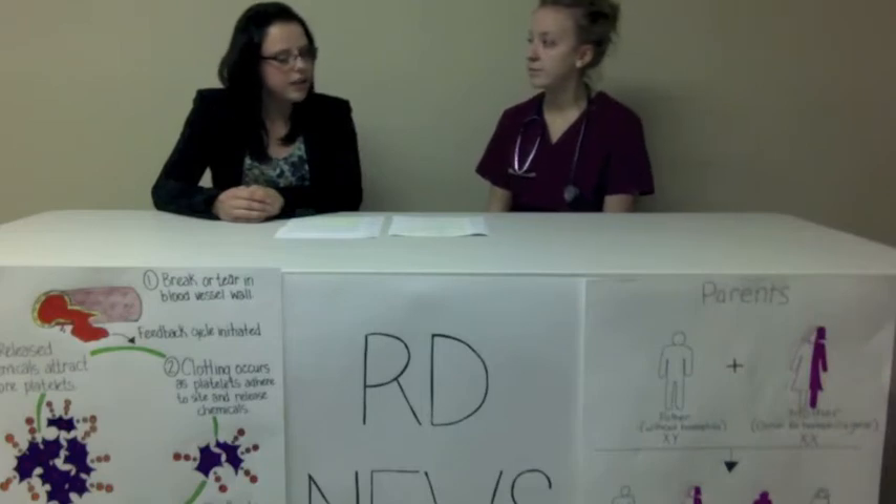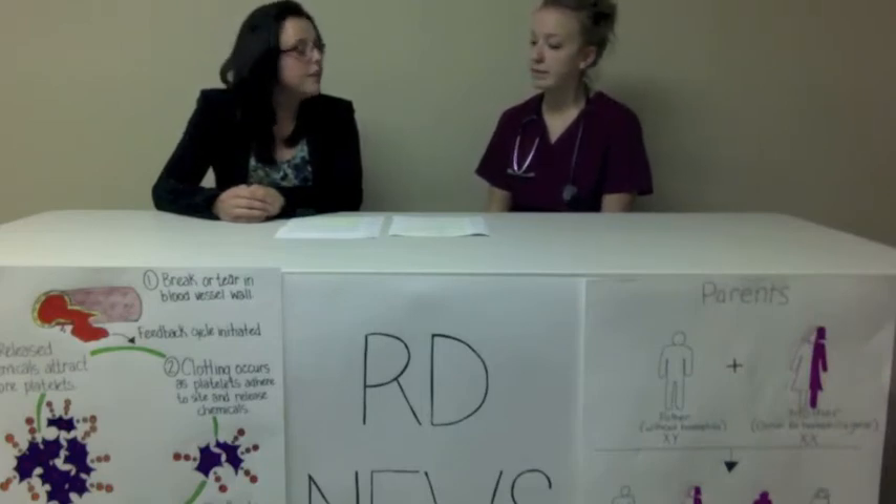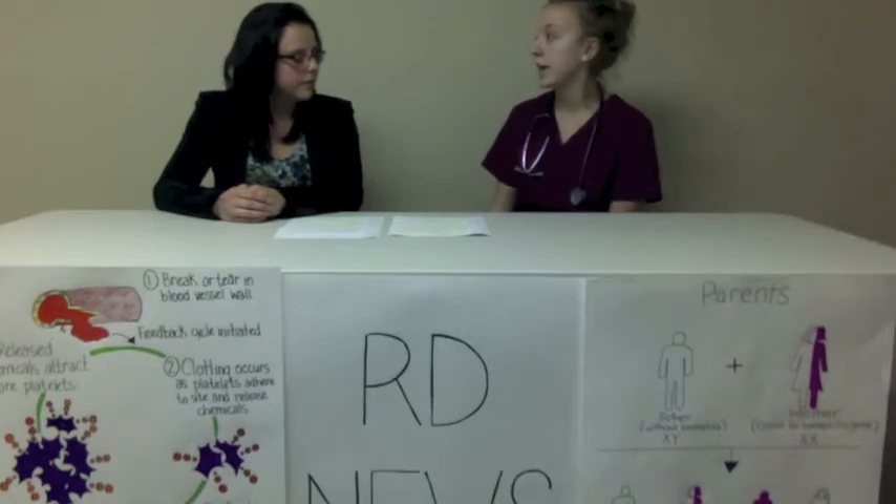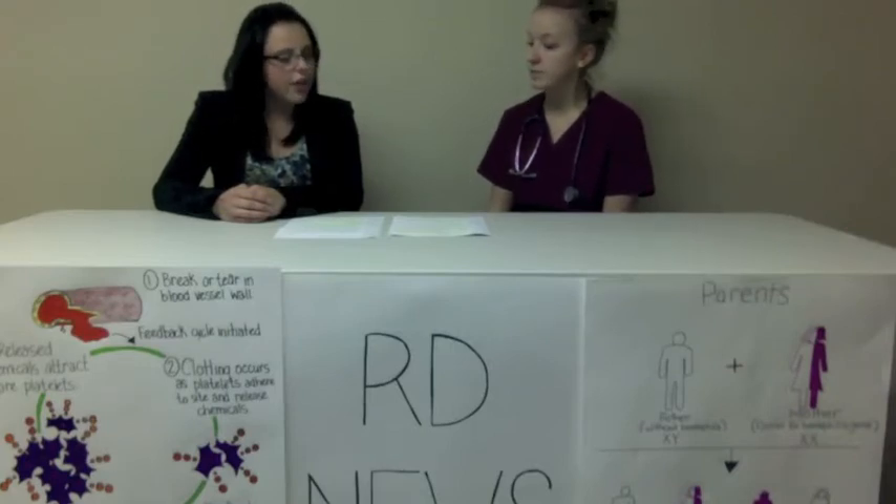Can you tell us more on the different types of hemophilia? I think it's important for our viewers to understand the severity of this disorder. It is an inherited disorder that is X-linked, which essentially means that it is primarily males who are diagnosed with hemophilia. There are three types of hemophilia, two of which we will talk about today.